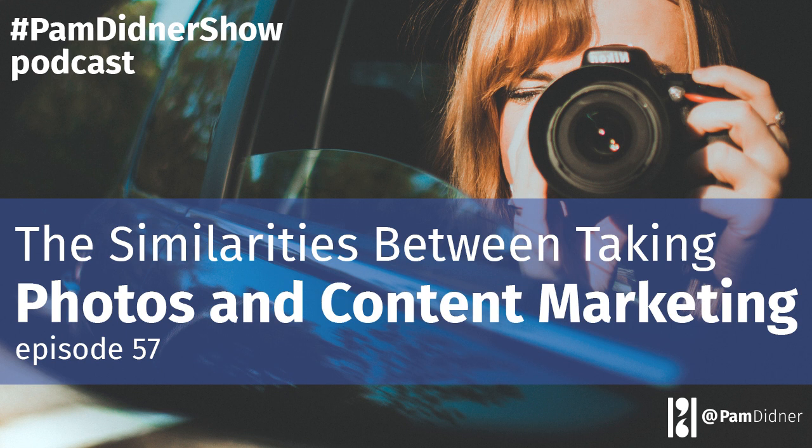Welcome to another episode of 7-Minute Marketing with Pam. My name is Pam Diner. I love sharing a little dose of B2B, digital, content marketing, and sales enablement 7 minutes at a time.